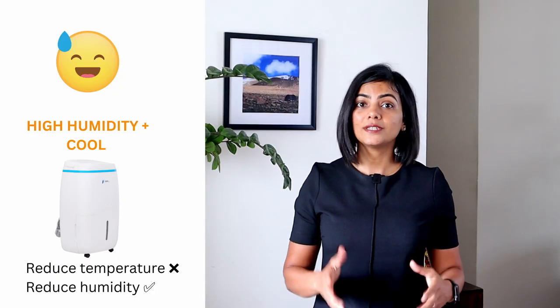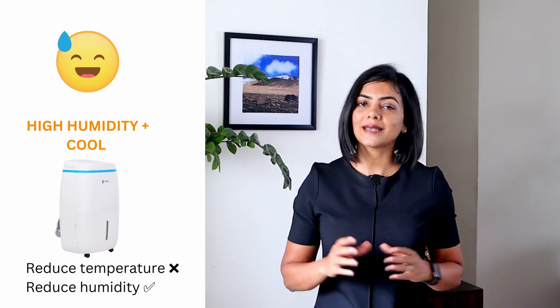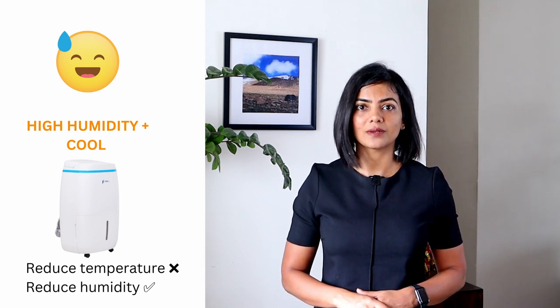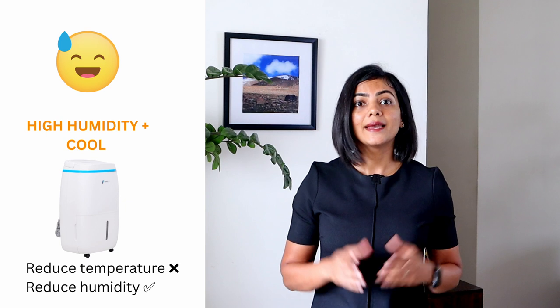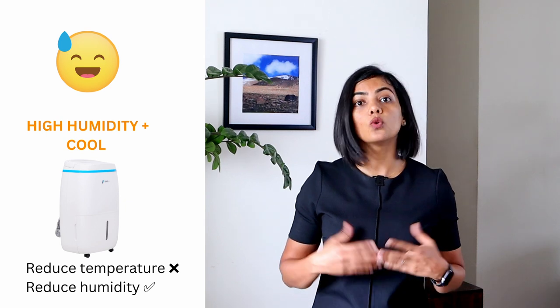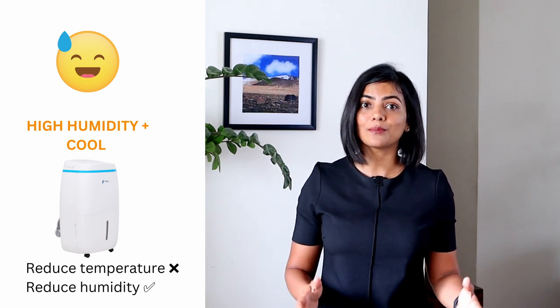Second, if you stay in an area that is both humid and cool, then a separate dehumidifier is sufficient. A dehumidifier removes moisture but does not cool the air. In fact, the ambient temperature goes up slightly, which is still okay because in general your ambient temperature is cooler.